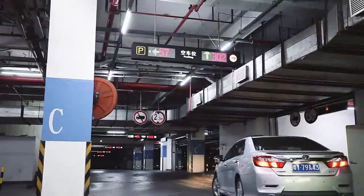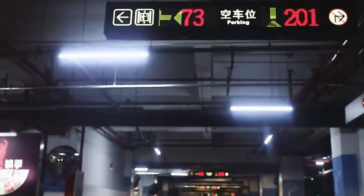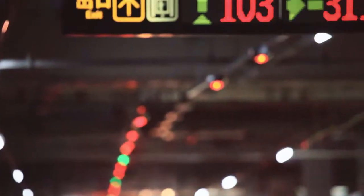After entering the car park, the VMS at each intersection will show the available parking numbers, so drivers can choose a direction to park.